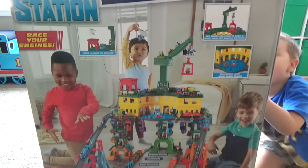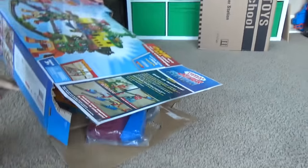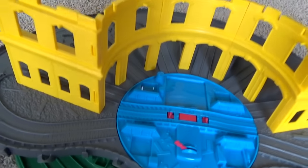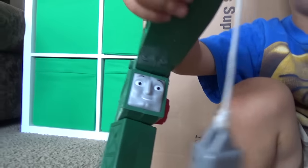This is absolutely massive! I can't wait to get this thing open — here it goes! Whoa, oh my gosh! This looks like taking the sheds to me! Hey, we got Cranky Crane!